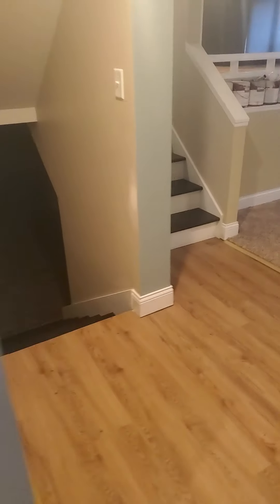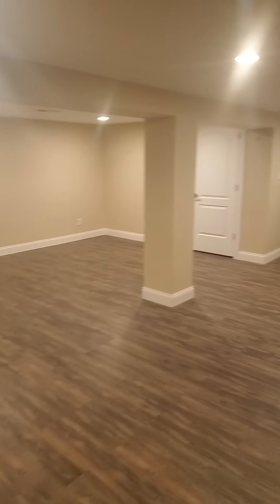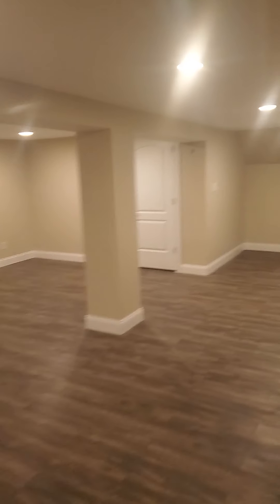We'll be going down even further into a basement area. This basement area is huge — it's all finished. Tons of room down here, with storage closets.